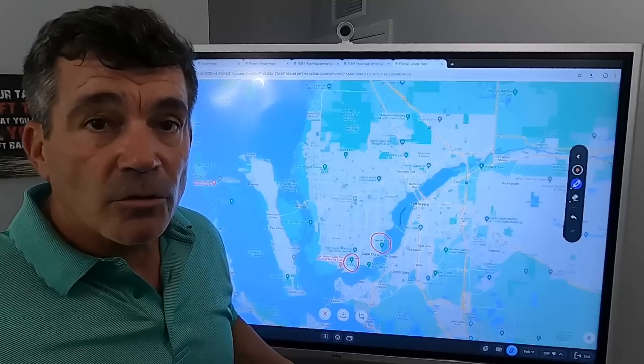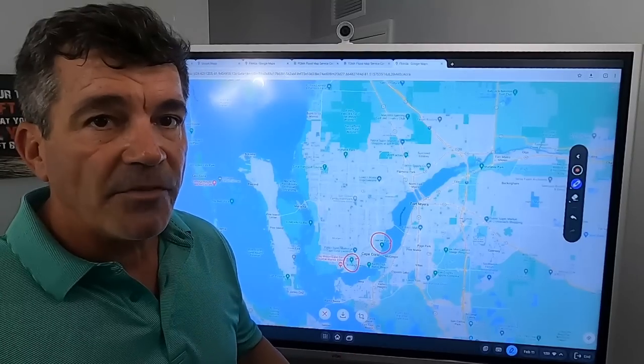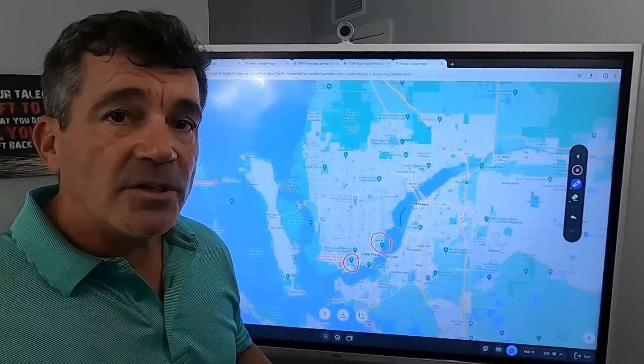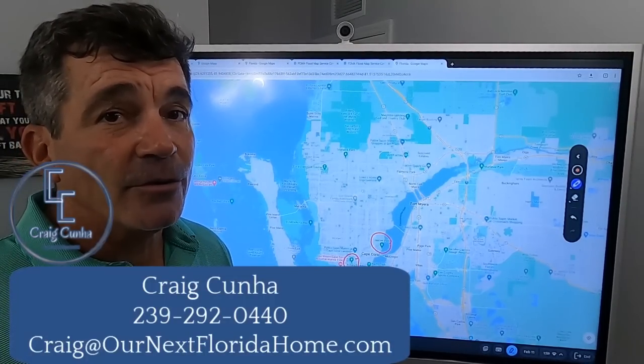So that's a little bit more about moving to Cape Coral. I hope this gives you a foundation of things — where you can find them and what they are. If you've got any other questions, check out one of the other videos. And if you've got a specific question that wasn't answered, call, text, or email because I've got your back when moving to the Gulf Coast.